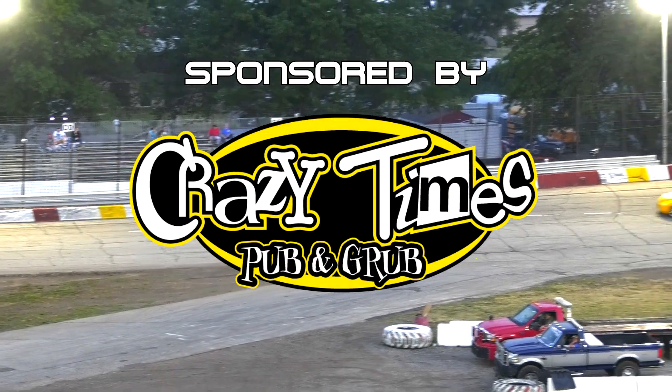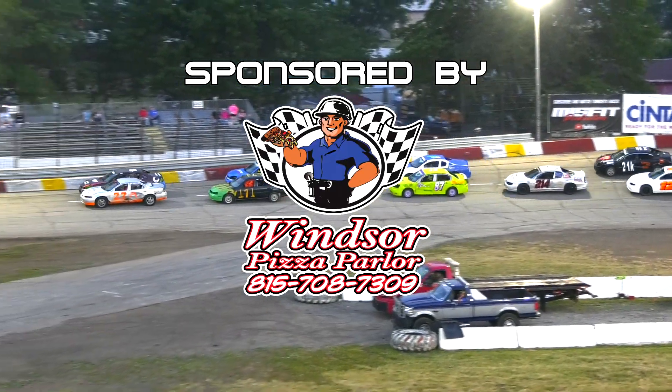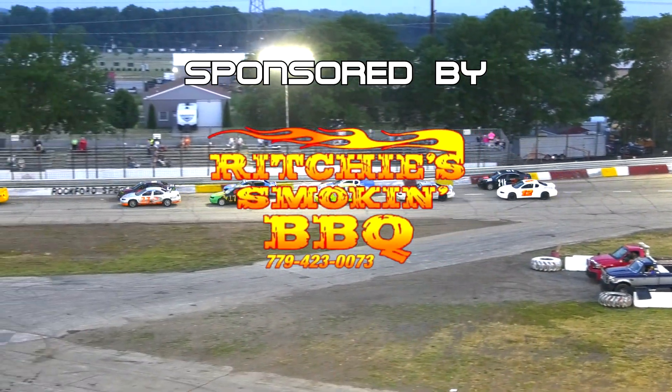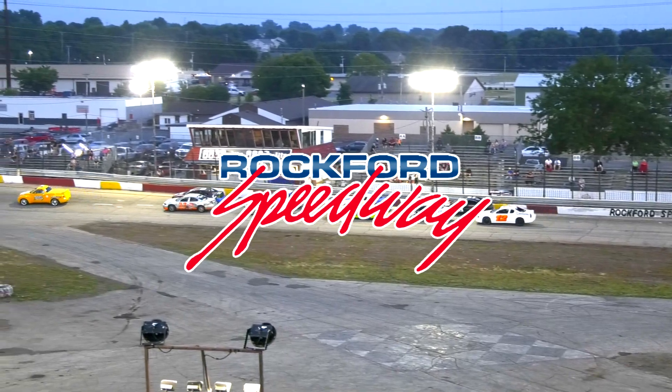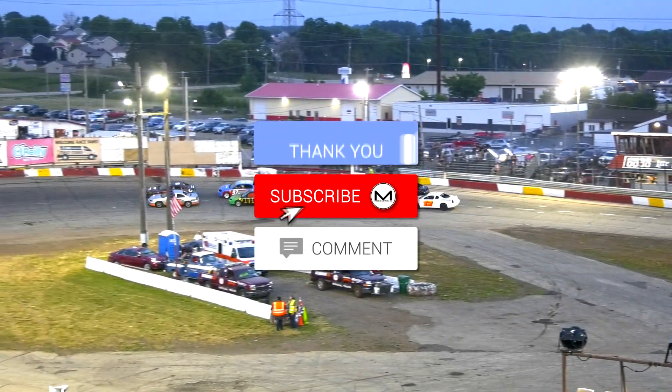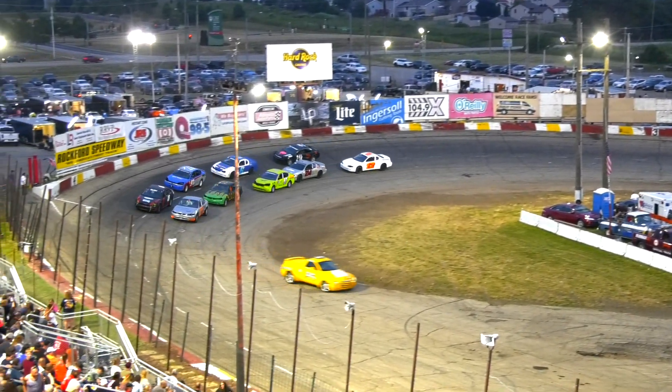Next time by, Nick Miller and Bobby Carter are going to lead your field to green here for the Sixer Heat Race number four. Top five advance to the feature, the rest are going to the Sixer Mixer. Here they come. Green flag.